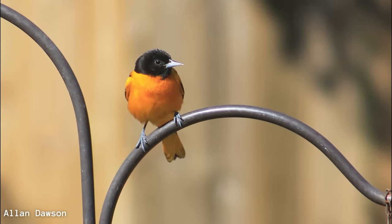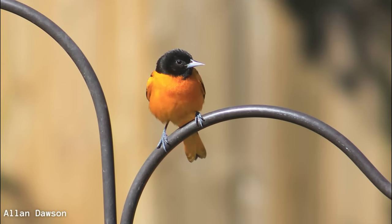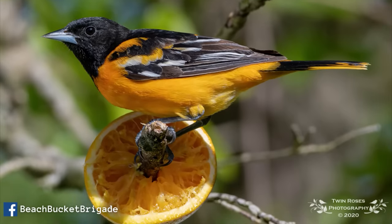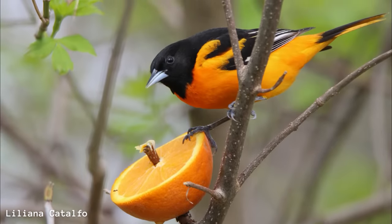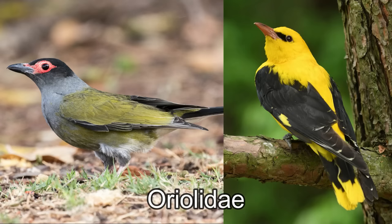Orioles in North America were named after similar looking birds in the Old World due to them being brightly colored with long tails and long pointed bills. However, the two groups are not closely related. The ones here in the New World are actually in the same family as blackbirds and meadowlarks — the Icteridae family — not the Oriolidae family from the Old World.